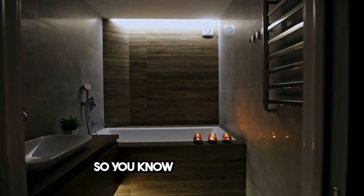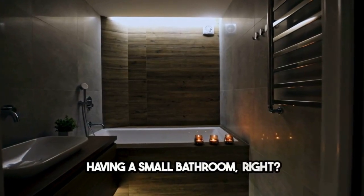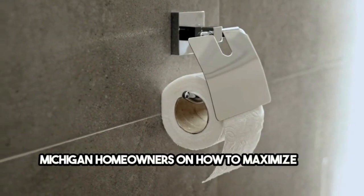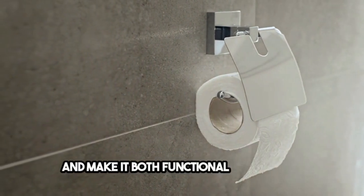Hey everyone! So you know the struggle of having a small bathroom, right? Well I've got some awesome tips for you Michigan homeowners on how to maximize that space and make it both functional and stylish.